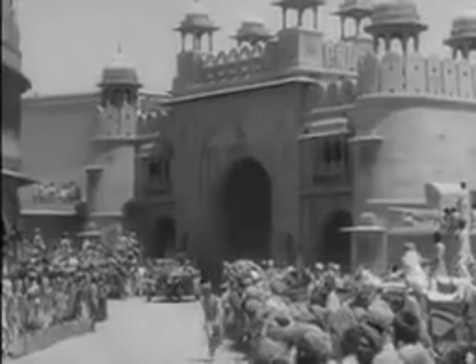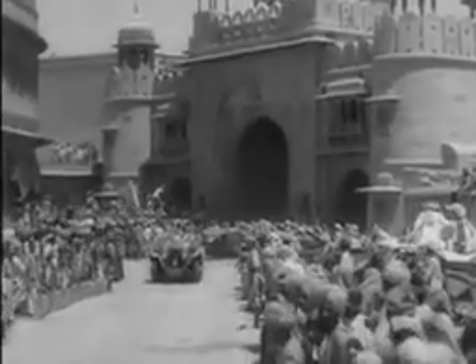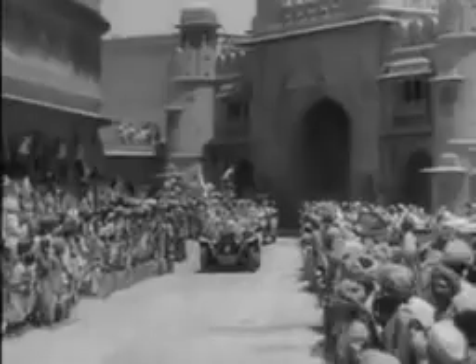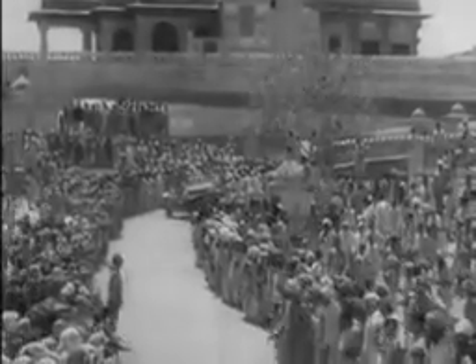The people of Bikaner, like all Indians, enjoy any kind of procession and they gather to see their ruler drive along the streets.